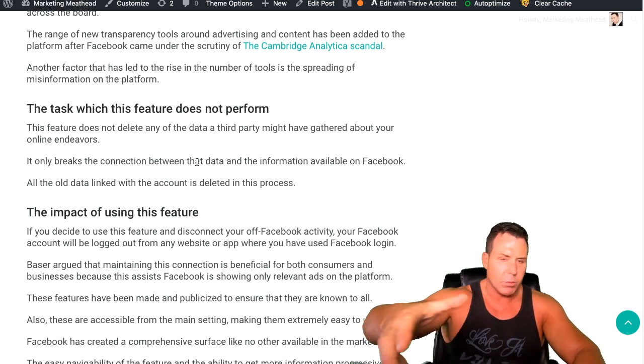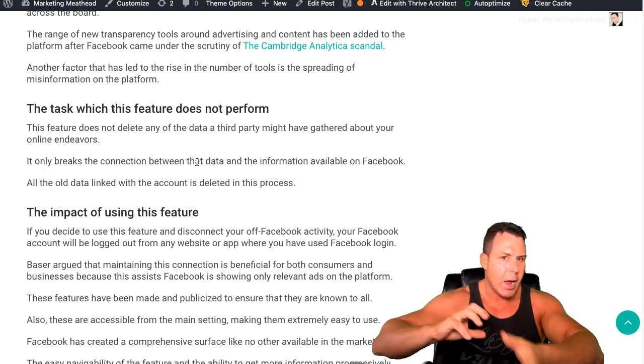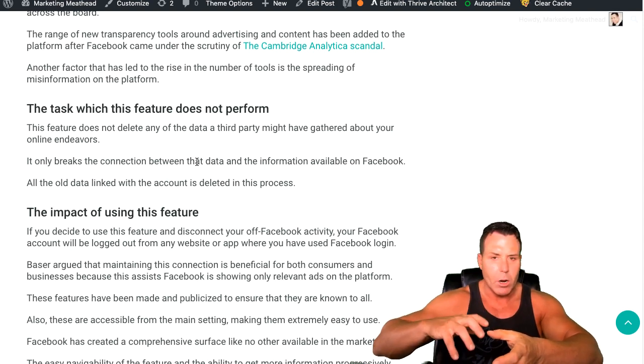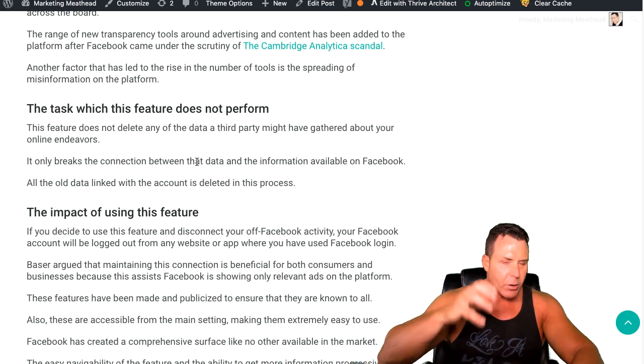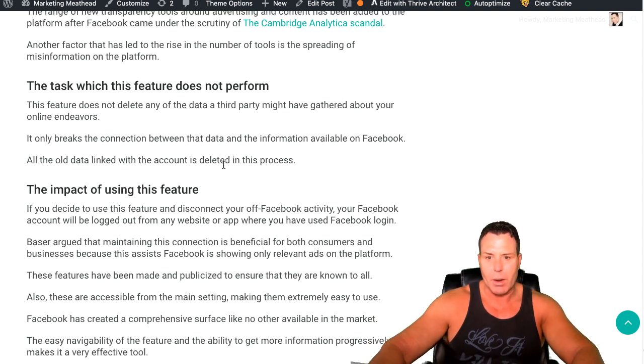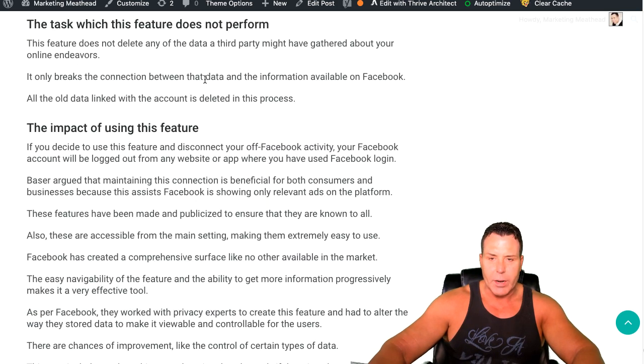It's good to know how these ad platforms are functioning behind the scenes. So we know when we're advertising, there are people out there that could potentially have these features turned on and we're not going to be able to get to them — Facebook's not going to be able to identify them as well because they're blocking some of their personal information. I wrote an article on that, make sure you go ahead and read it. I'll link that below.